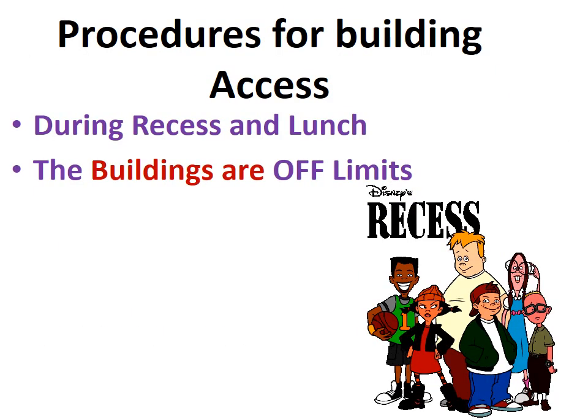Procedures for the building: access during recess and lunch — the building is off limits. You're supposed to stay outside of the building.